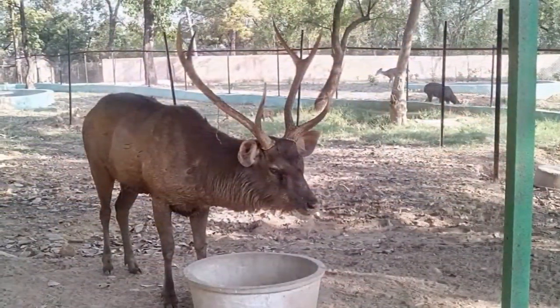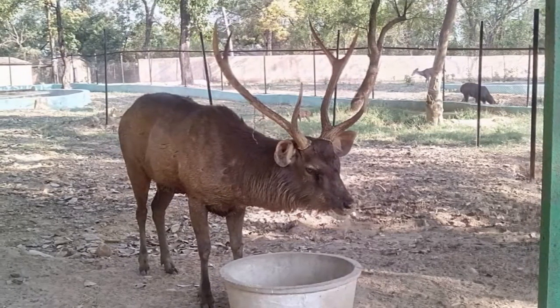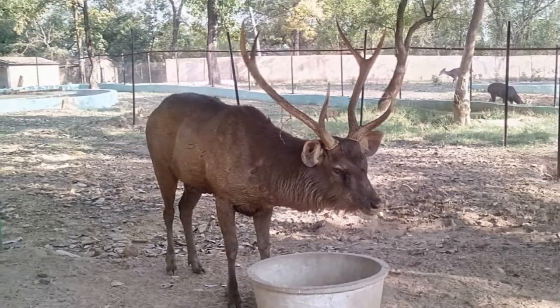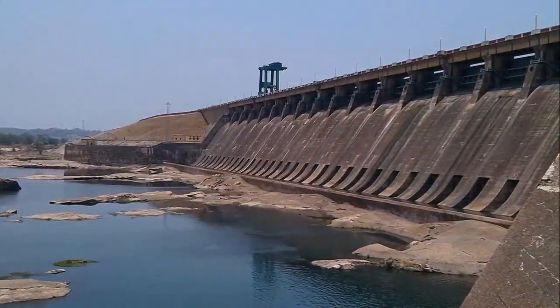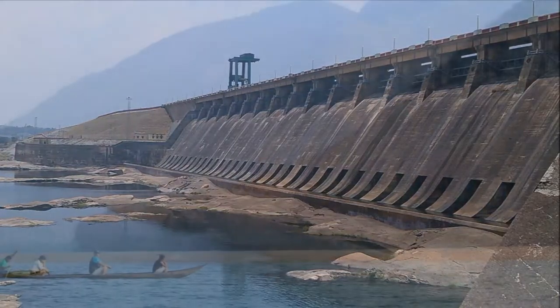If you are travelling with children, do visit the small but amazing deer park in Sambalpur, which is also a mini zoo that is home to around 300 animals. Another popular tourist spot is the Herakut Dam, which is built across the Mahanadi river and offers beautiful views of the surroundings.